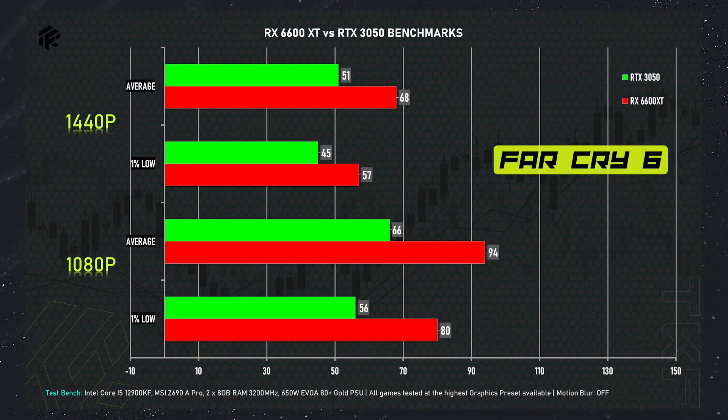First game: Far Cry 6. We have a red color indicator for AMD GPU in the legend. At 1080p ultra resolution, the RX 6600 XT scores 94 FPS average and 80 FPS 1% low. At 1440p, it gets 68 FPS average and 57 FPS 1% low. For the RTX 3050 at 1080p, we have 66 FPS average and 56 FPS 1% low. At 2K resolution, it scores 51 FPS average and 45 FPS 1% low.